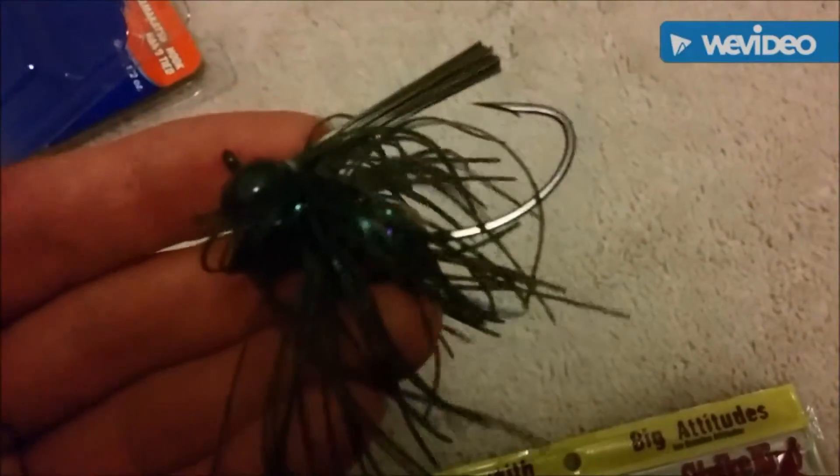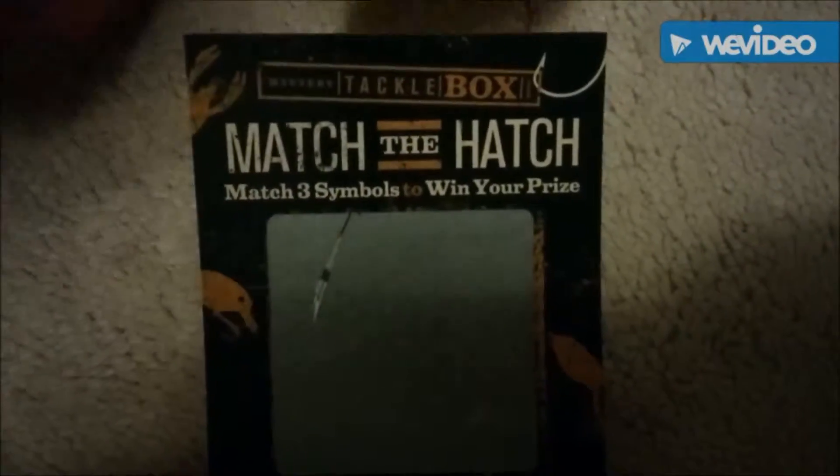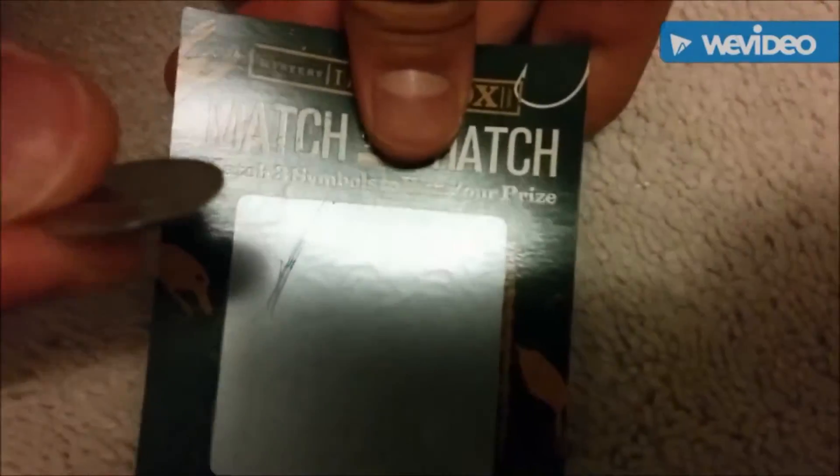So guys, lastly, MTB boxes come with this Match the Hatch thing — you gotta match three symbols to win. Always gotta see the prize. T. Allen — so if you match this you get a T. Allen fishing rod. That's the best. Okay guys, hope for the best. Oh, that's too bad — next time maybe guys.